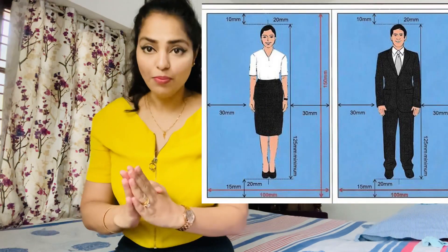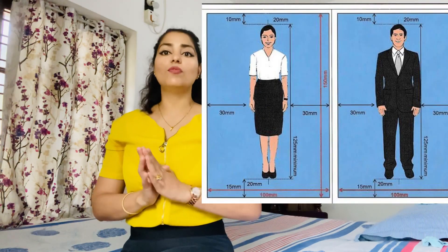Now moving on, let's talk about guys. The requirement for guys and girls is exactly the same. The only difference is they want guys to wear a proper suit. Guys are also supposed to stand straight with hands relaxed in front or to the side, and not use fancy poses — just like I was talking about for girls. Also, be clean-shaved and have your hair trimmed neatly.